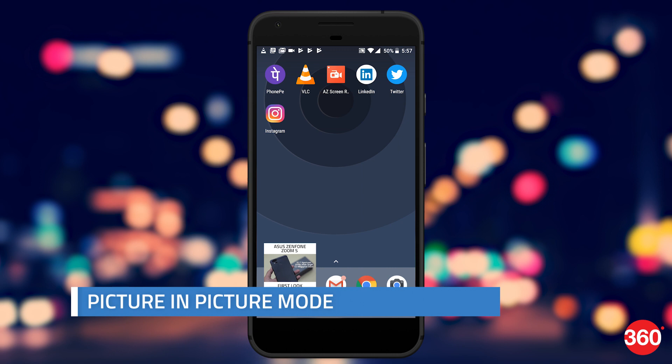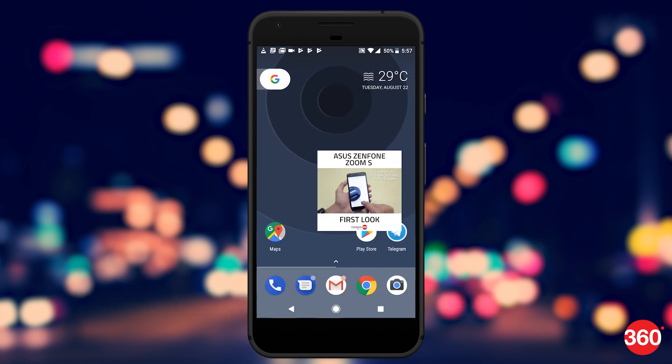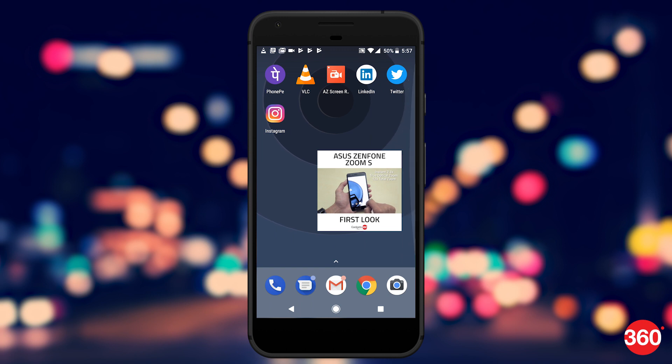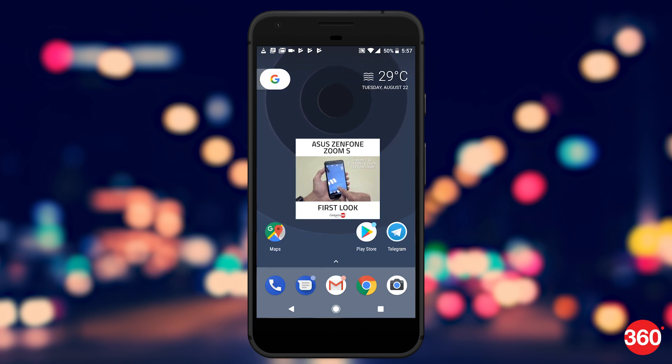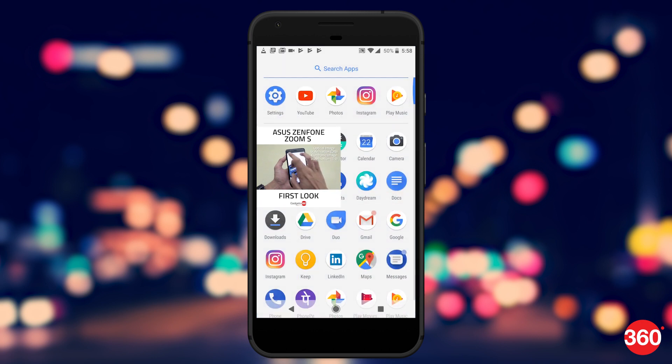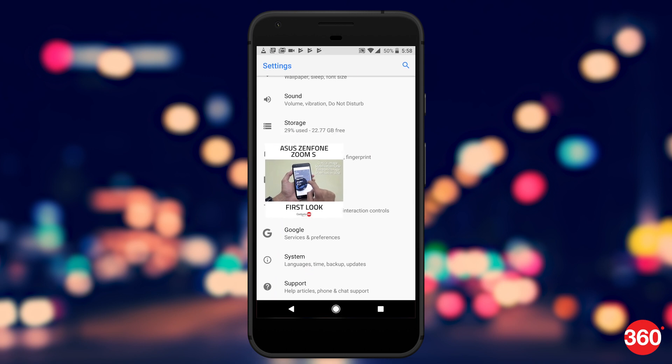Picture in Picture is among the highlights for Android Oreo. This lets you minimize the video you are watching to a tiny window, allowing you to work on other things at the same time. YouTube is said to have the feature but needs YouTube Red for it to work. VLC Player is also said to use Picture in Picture, and it should come to other mainstream media players soon.